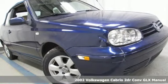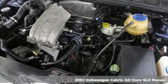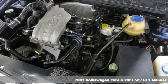It's a 2002 Volkswagen Cabrio. Volkswagen, performance you'd expect with the precision of German engineering.